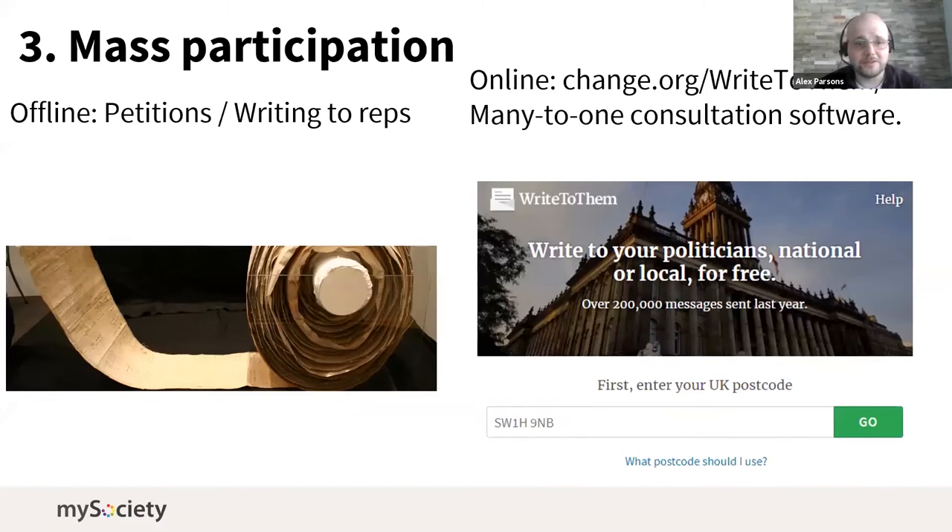Mass participation is done very well online. Offline petitions and writing to representatives goes back centuries; online you have Change.org, WriteToThem, or the many consultation packages about many people writing into one organization — these fit quite nicely into this category. Where we start getting into trouble is the overlap between these three.